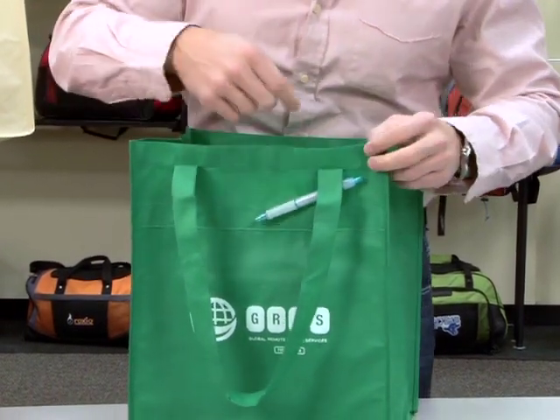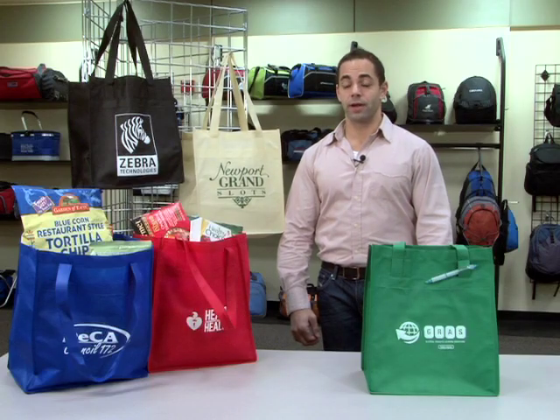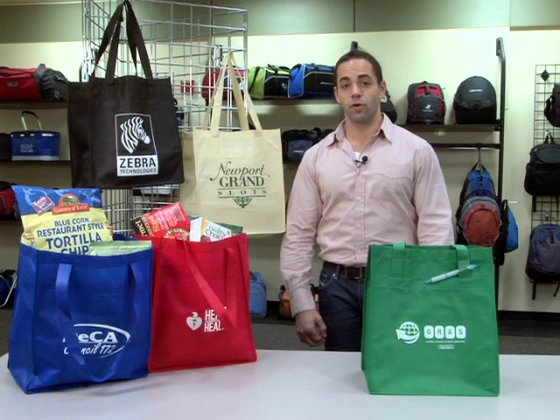It also has a pen loop and 24-inch shoulder straps. This kid-friendly product is great for grocery stores or farmers markets.